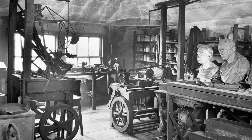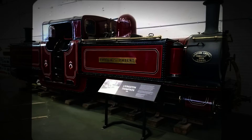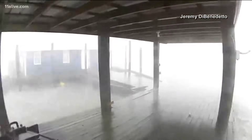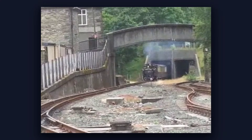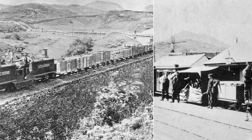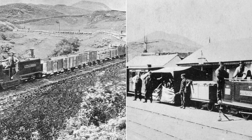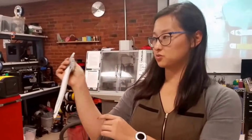Innovation often looks absurd until it changes everything. Today, as engineers face new frontiers, Fairley's legacy endures. The world's toughest problems rarely yield to conventional thinking. The original Festiniog Fairleys still run — living proof that ridicule can be the first step toward revolution. What we dismiss today may drive tomorrow's breakthroughs.